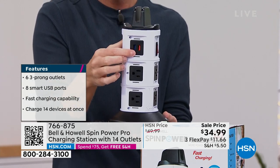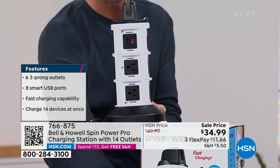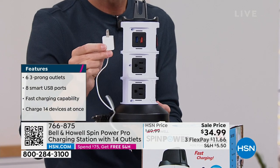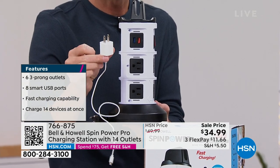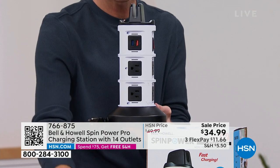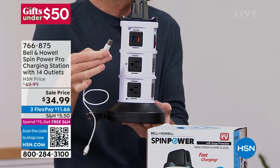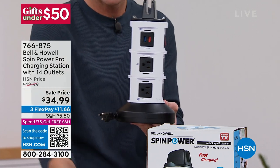See how the USB ports are orange and blue? Those are rapid charging 2.1 amp. This little brick here is just one amp. These are 2.1 amp — so if you take the brick off and just use the USB port, you're going to get twice the speed of charging. That cuts your charging time in half.